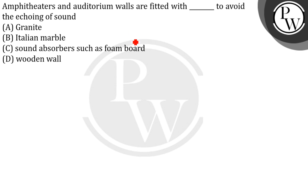The walls and roofs of an auditorium are covered with sound absorbent materials because sound absorbing materials absorb the sound waves and help to reduce the multiple reflection of sound — that is, they reduce the echoing. So the correct answer will be Option C: sound absorbers such as foam boards.